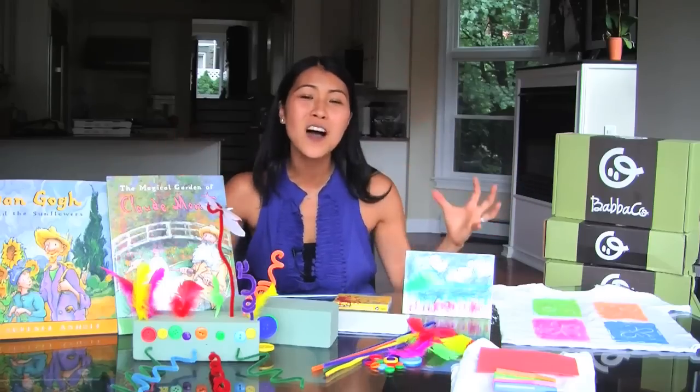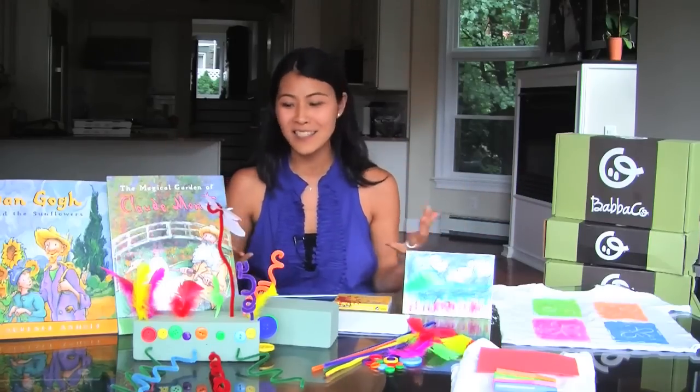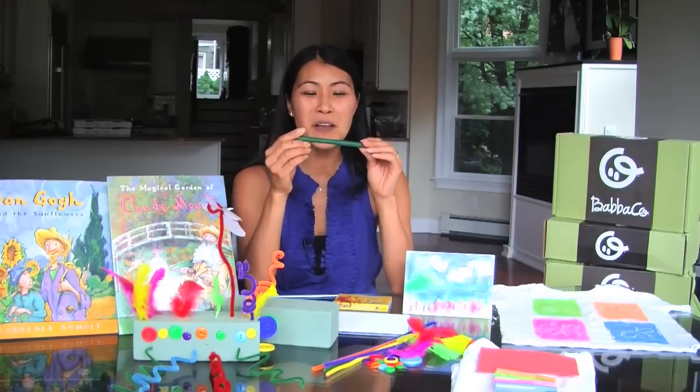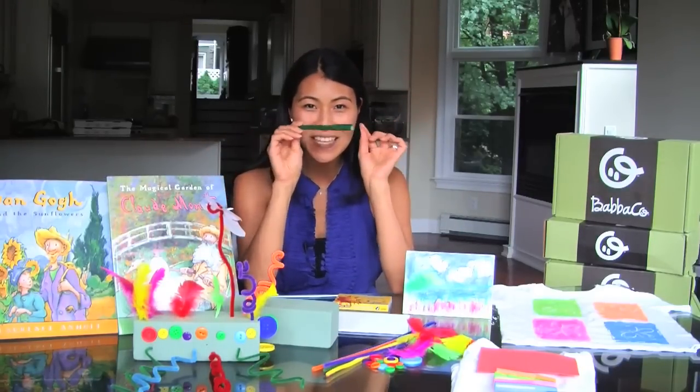That's everything included in this Awesome Artists BabaBox. You guys are gonna love exploring the roots of what inspires art today. As always, I love to include something from me to you — so what makes a simple note, a post-it, or even a grocery list fancier? Writing it in calligraphy. So I chose my favorite calligraphy pen and included it in there for you.